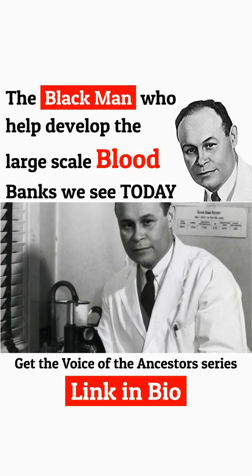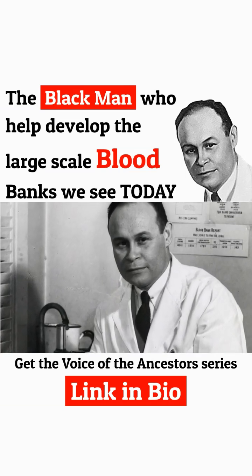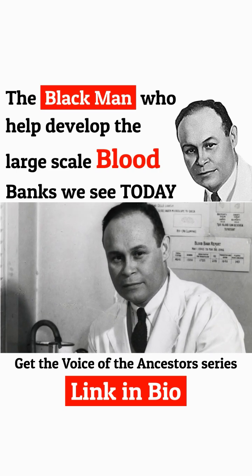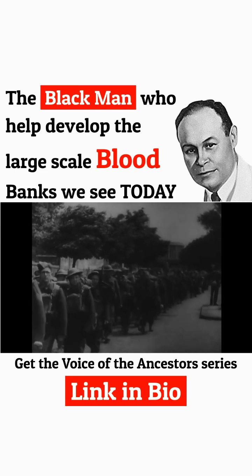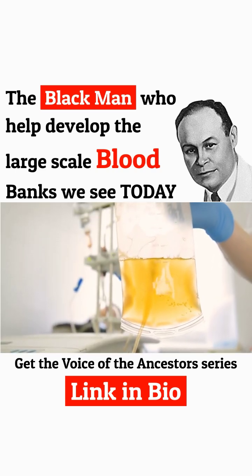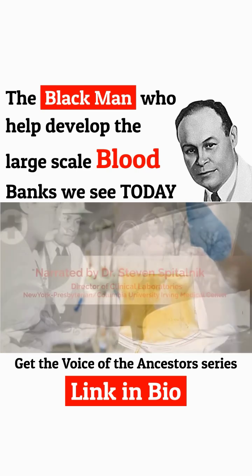Charles Drew was a pioneer in developing and perfecting blood banking in the United States. His work with plasma was really important in saving lives during World War II, and the plasma that we use today is not much different than what he developed.